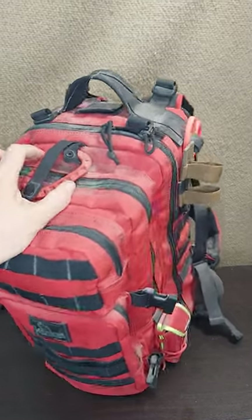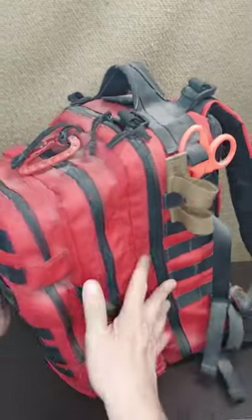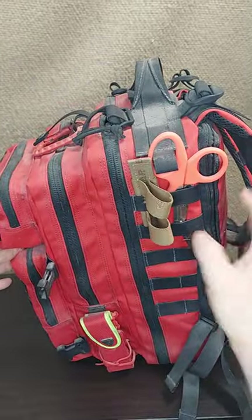This is a Maxpedition Falcon 2. You can see that it's not a big footprint going this way, but there's certainly a lot of stuff going on.